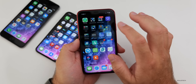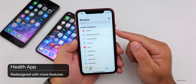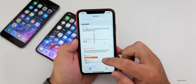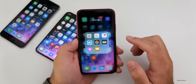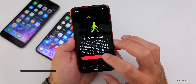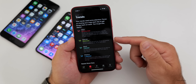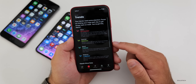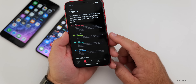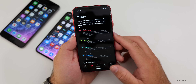The Health app gets revamped with new categories like cycle tracking and hearing, and more information you can store. Activity also gets updated with Activity Trends, which tracks your movement, exercise, standing, and distance over time and tries to encourage you to do more. If you have an Apple Watch paired, you'll see all that trend data.